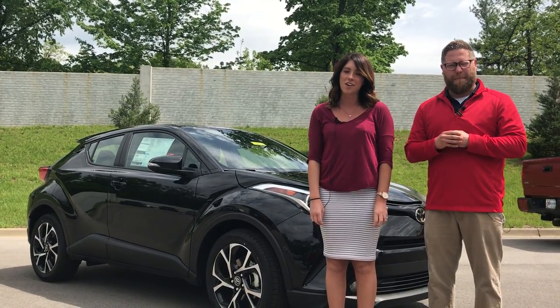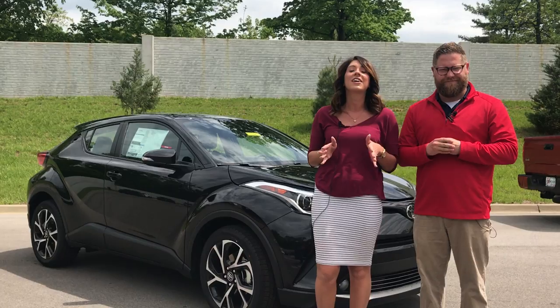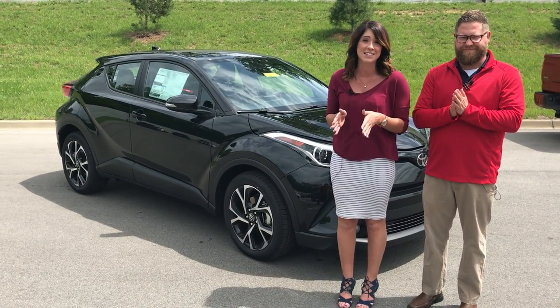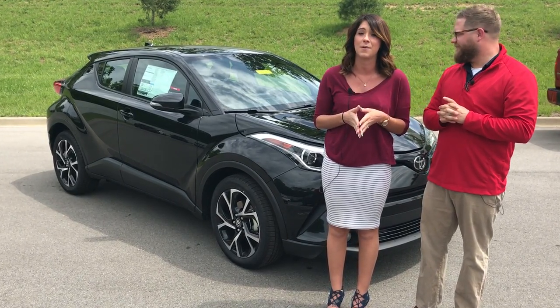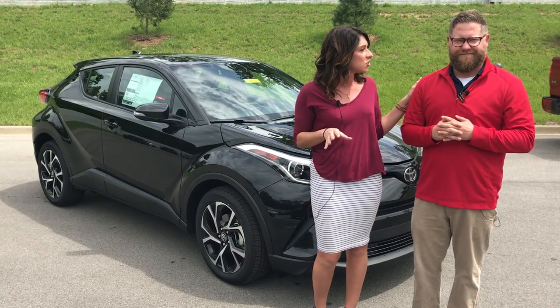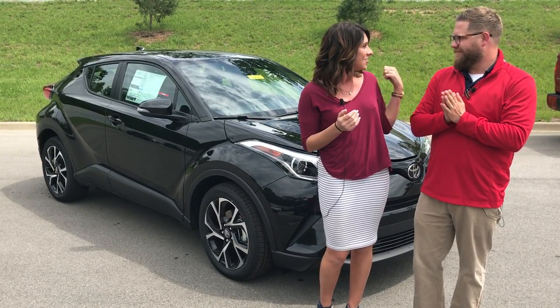Hey you guys, this is Gabrielle with Oxmoor Auto Group. I'm here at Oxmoor Toyota today and we have very exciting news. We just took in the 2018 Toyota CH-R — this is the XLE Premium. We're going to go over some of the details on the outside of the vehicle. I have Chuck Schumann here with me and he is going to be showing you this vehicle.